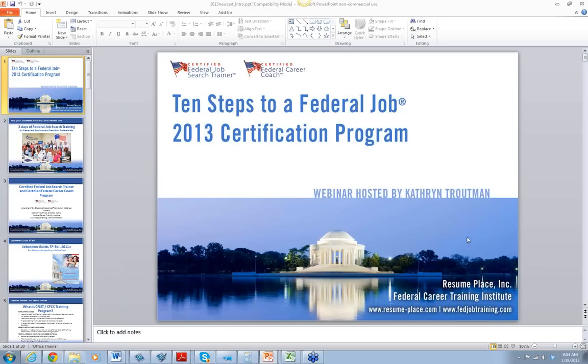Good morning, everyone. This is Katherine Troutman from Baltimore, Maryland at the Resume Place and the Federal Career Training Institute. I am teaching a 30-minute review this morning of my Certified Federal Job Search Trainer and Certified Federal Career Coach Program, which licenses you to teach the curriculum 10 Steps to a Federal Job. This is the program for 2013, and I'm going to do a review of the features of the program and the curriculum.